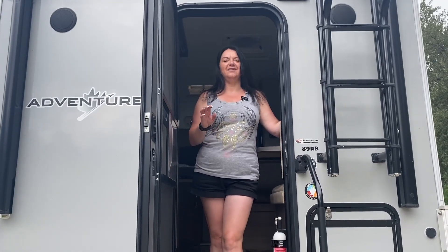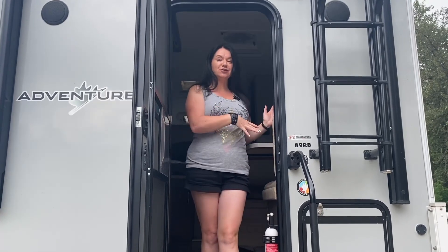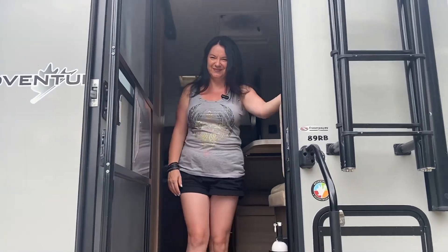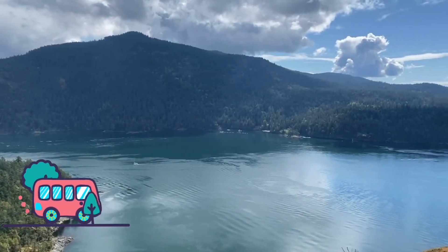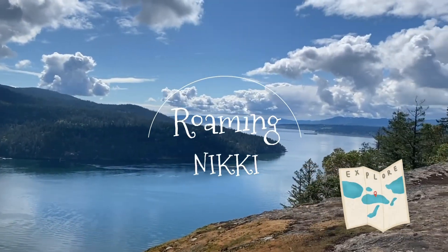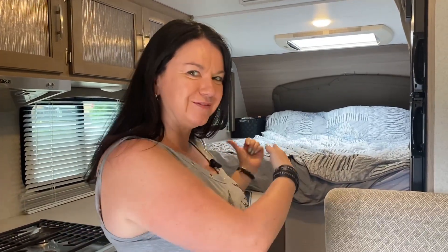I know some of you are really interested to find out how two people can live in a truck camper. This is an Adventurer 89RB, so come on in and I will give you a tour. In this tour I'm just going to start from the back and work my way to the front.